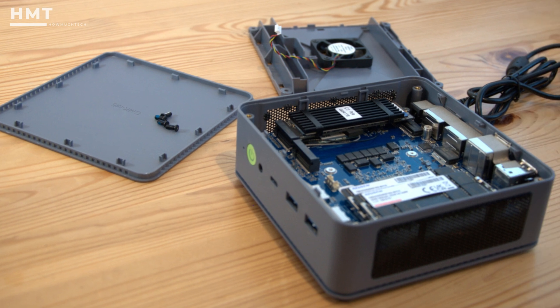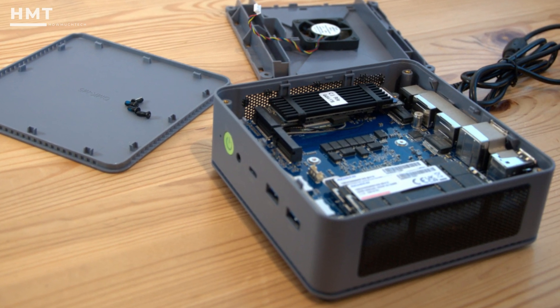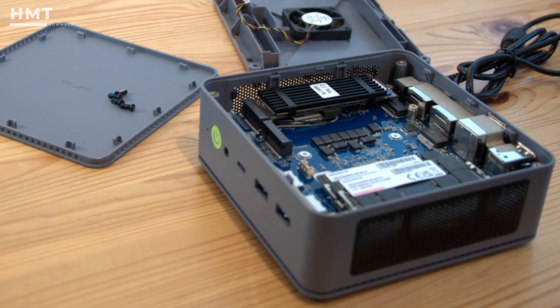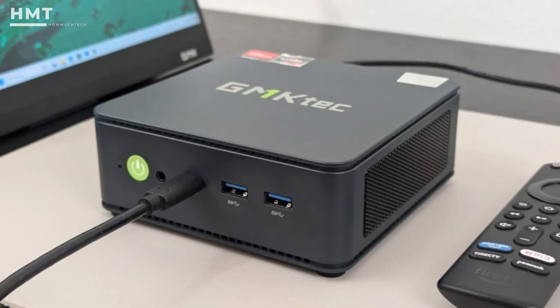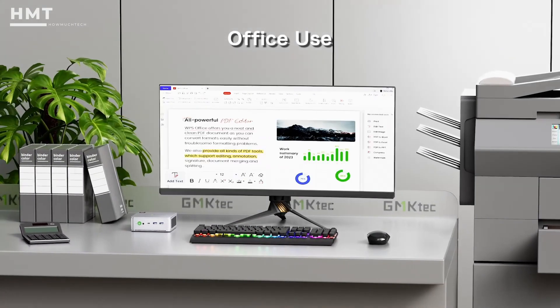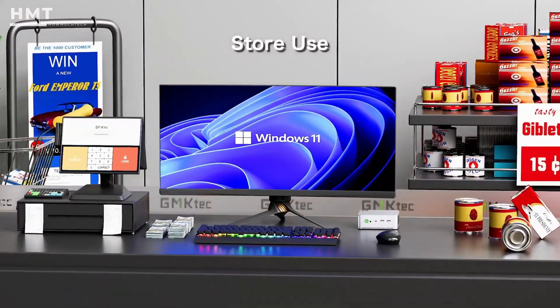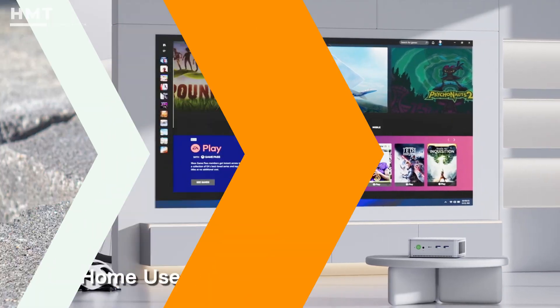We did find the mini-PC's design made accessing internal components awkward, and we recommend diving in with your screwdriver in hand only once you know what to expect inside. Our only other gripe is the lack of Thunderbolt ports. The unit also lacks the AI processing of its bigger brother, the K8, which shouldn't affect most day-to-day users.